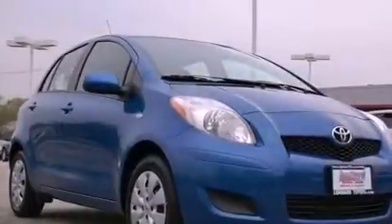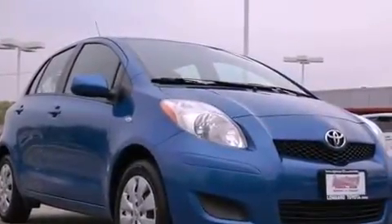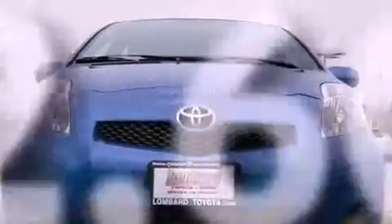An anti-lock braking system, a passenger side airbag, rear seat child-proof door locks, air conditioning, and this vehicle has fewer than 43,000 miles on the odometer.